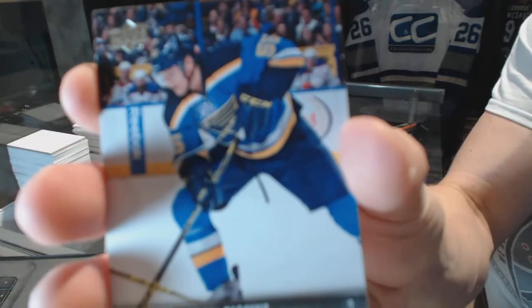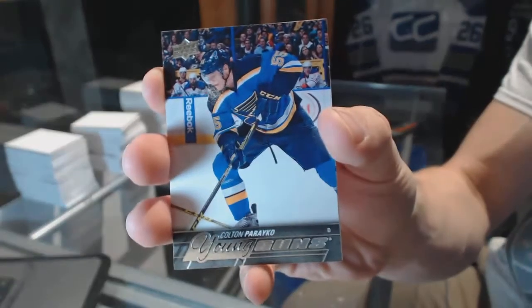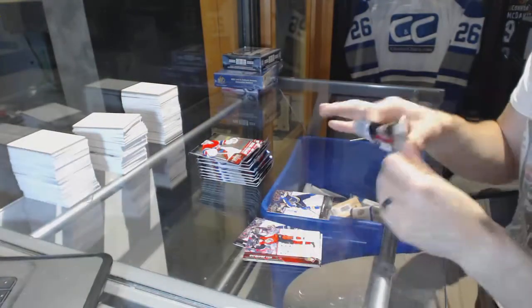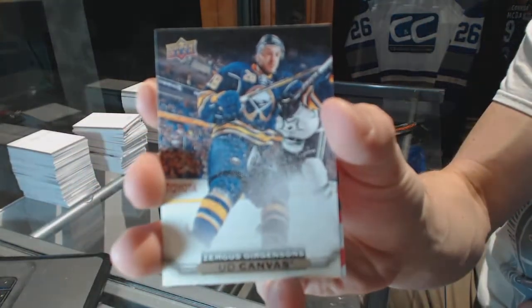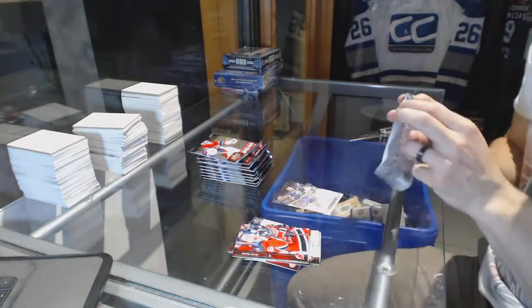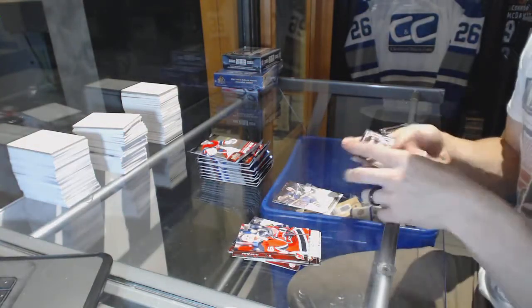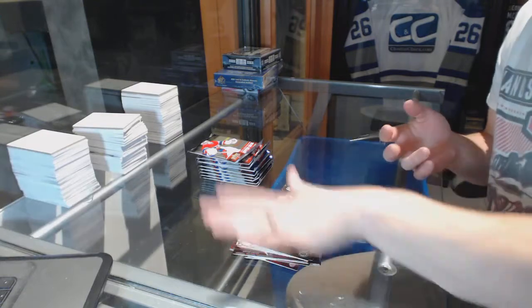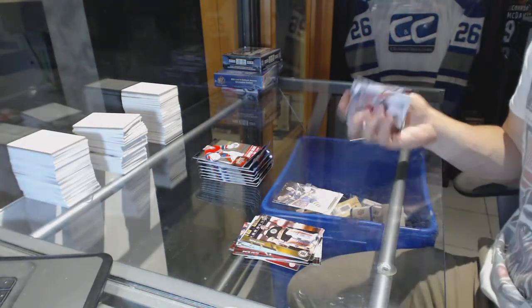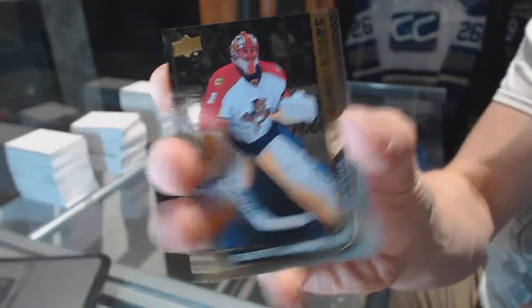Young Guns for the St. Louis Blues, Colton Pareko. Canvas for the Buffalo Sabres, Zemgis Gergensens. Shining Stars for the Florida Panthers, Roberto Luongo.